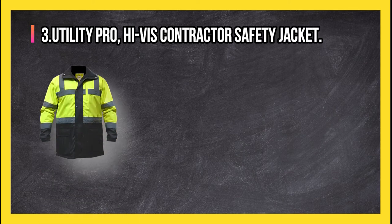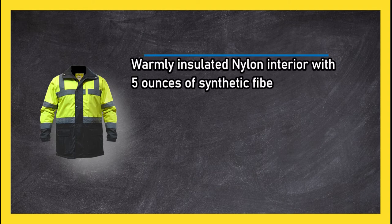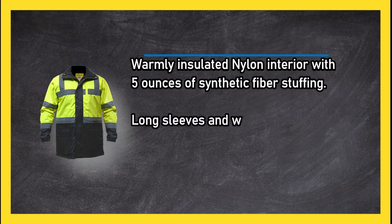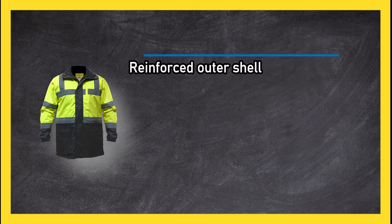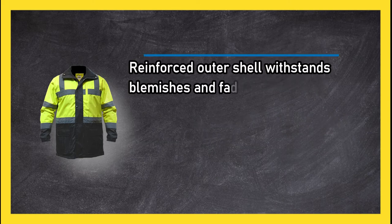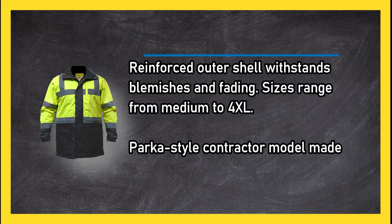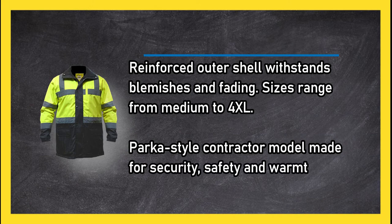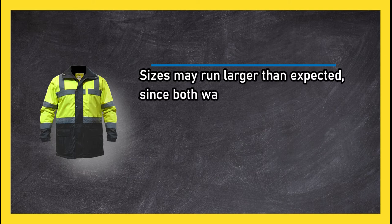At number three: Utility Pro high-vis contractor safety jacket. Warmly insulated nylon interior with five ounces of synthetic fiber stuffing, long sleeves and waist length. Protects from wind, cold, and rain. Reinforced outer shell withstands blemishes and fading. Sizes range from medium to 4XL. Parker style contractor model made for security, safety, and warmth. Sizes may run larger than expected since both waist and sleeves are long.